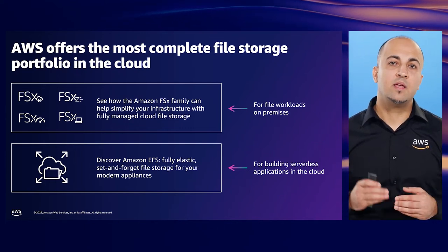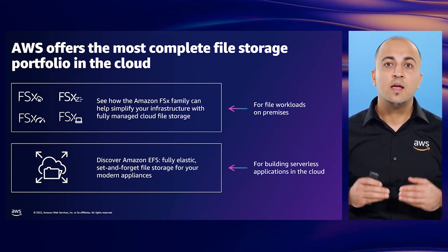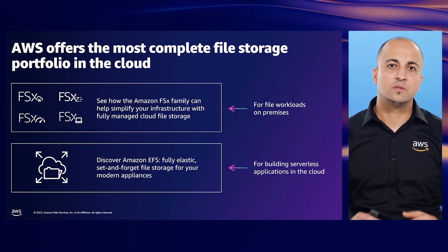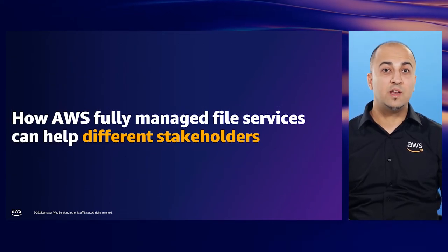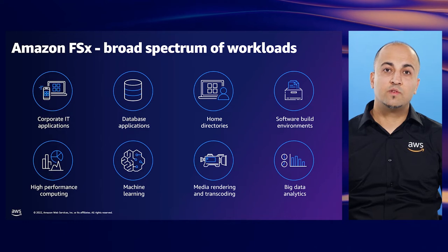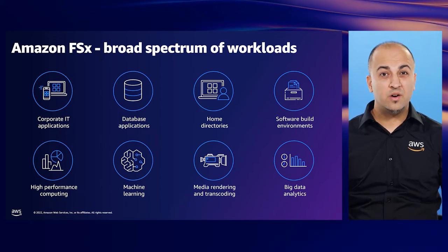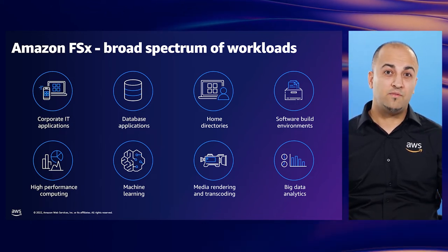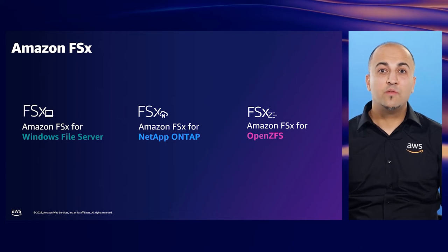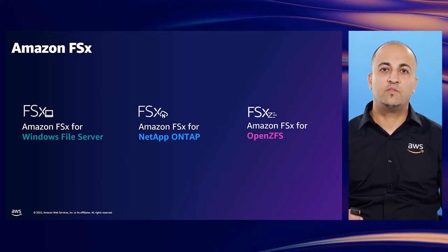The Amazon FSx family can help simplify your infrastructure with fully managed cloud file storage, powered by popular commercial and open-source file systems. Amazon EFS provides customers with fully elastic, set-and-forget serverless file storage for their modern applications. The Amazon FSx file service portfolio supports a broad spectrum of workloads, covering your different use cases — from general workloads like home directories and application or content drives, to high-performance file systems powering HPC, big data analytics, and machine learning. In this session, we will focus on three Amazon FSx fully managed file services.